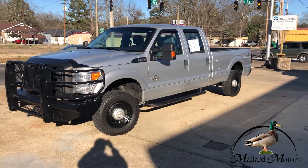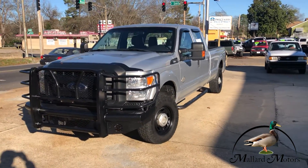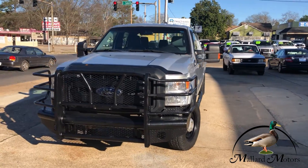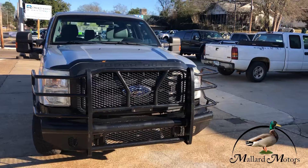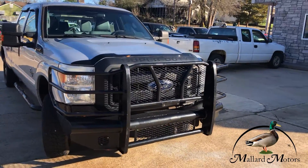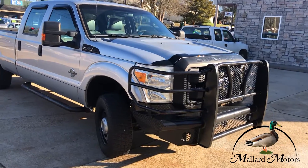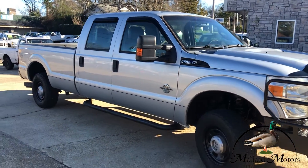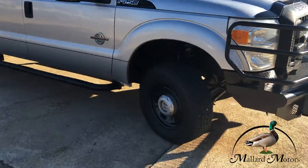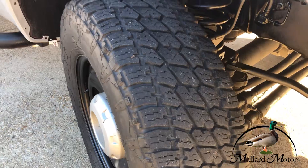What we got here is a 2012 Ford F-250 Super Duty. It's got a 6.7-liter Power Stroke in there, aftermarket brush guard on the front that looks pretty heavy duty, fixed running boards on the side, towing mirrors, and the tread on the tires looks like there's still plenty of life in it.